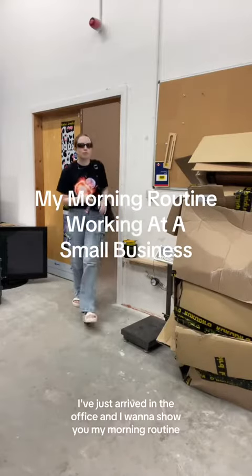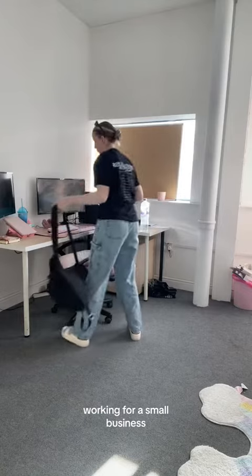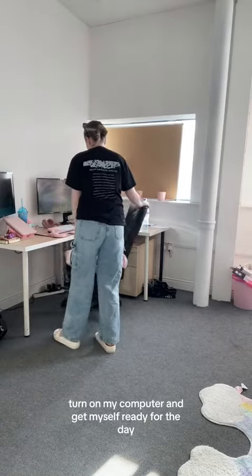Hey girlies, it's 8 a.m. I've just arrived in the office and I want to show you my morning routine working for a small business. I just get myself into the office, turn on my computer and get myself ready for the day.